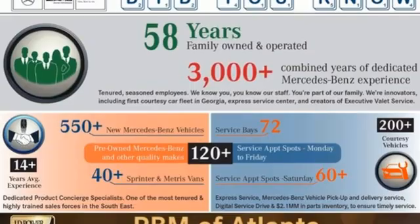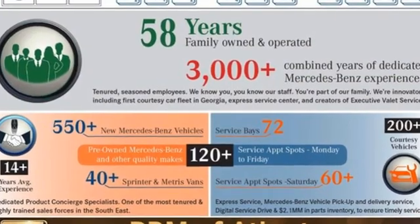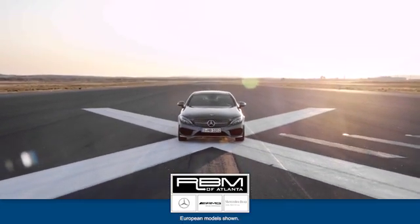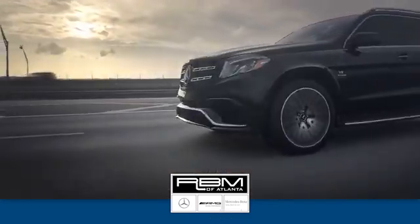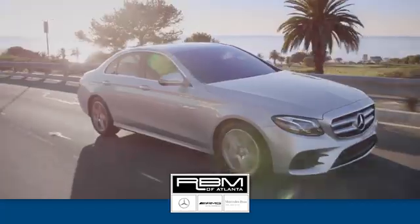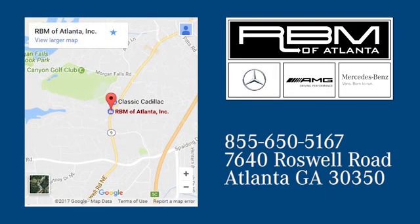If you've been waiting for the perfect time for a test drive, the time is now. Experience it today. At RBM of Atlanta in Sandy Springs, we have the best selection of new and top quality pre-owned vehicles to choose from. We're conveniently located at 7640 Roswell Road in Atlanta.